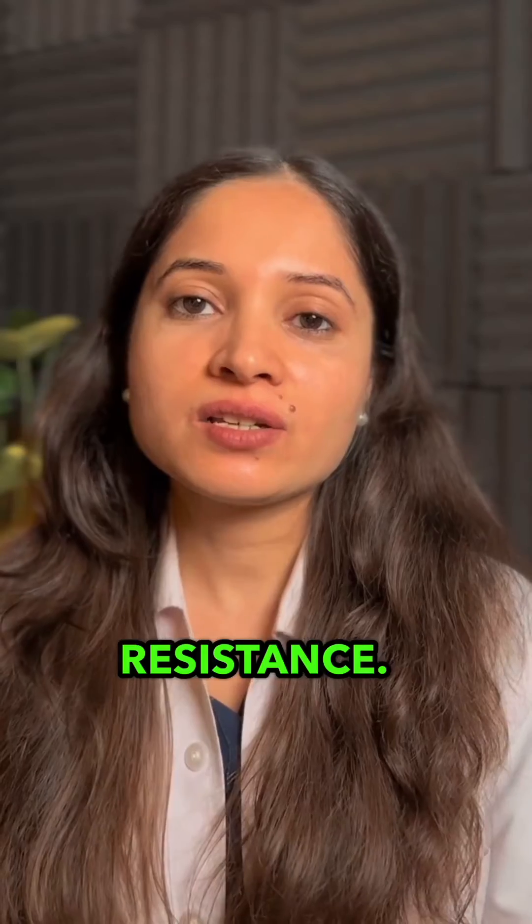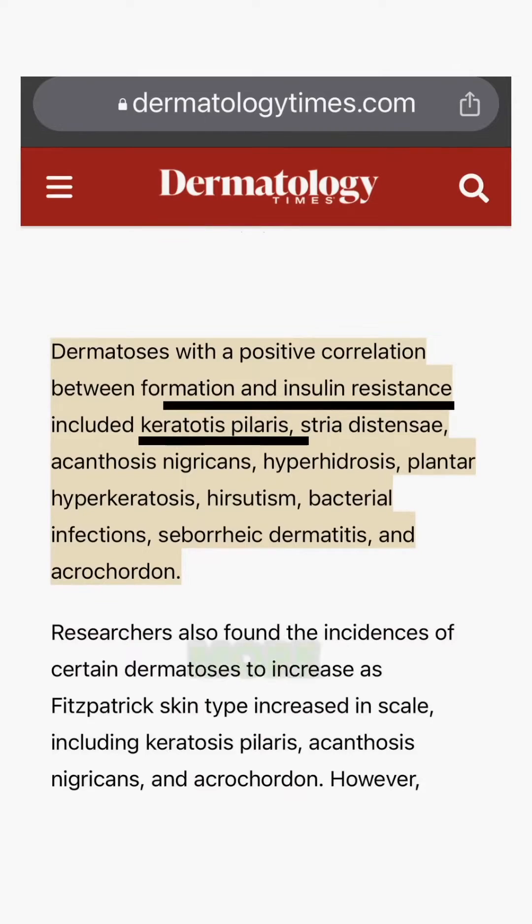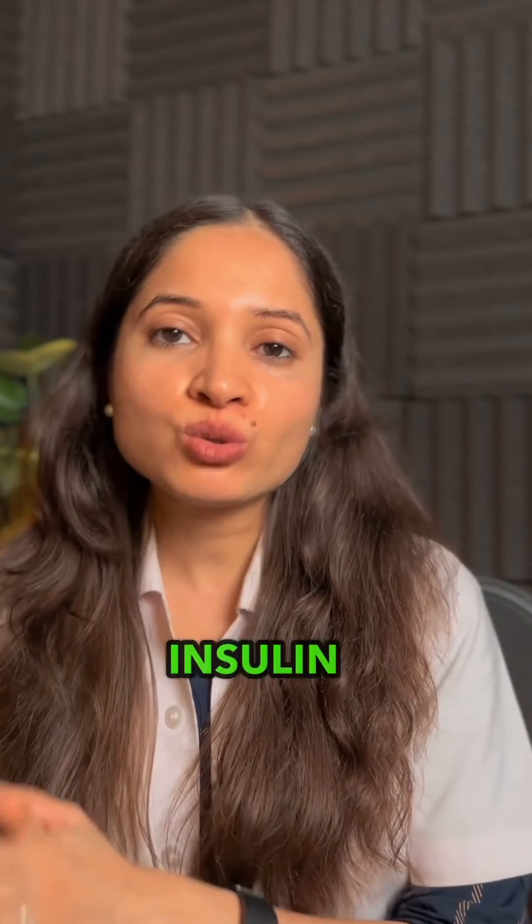The third reason is insulin resistance. Recent studies have shown that keratosis pilaris is more common in people who have insulin resistance or who are overweight.